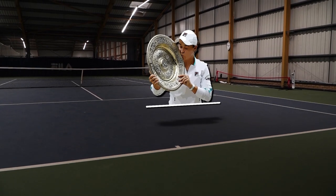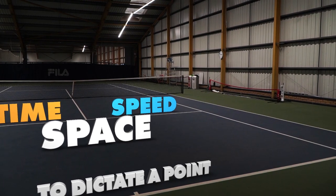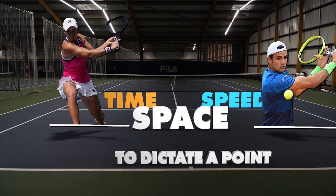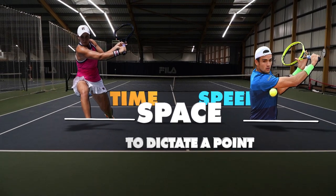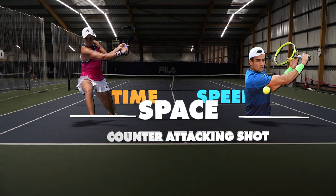In dictating a point, one must control several variables: pace, time, and speed. Berrettini and Barty's slice execution allows them to control all three variables simultaneously, whilst employing the mindset that the slice is not simply a defensive shot, but rather a counter-attacking one.